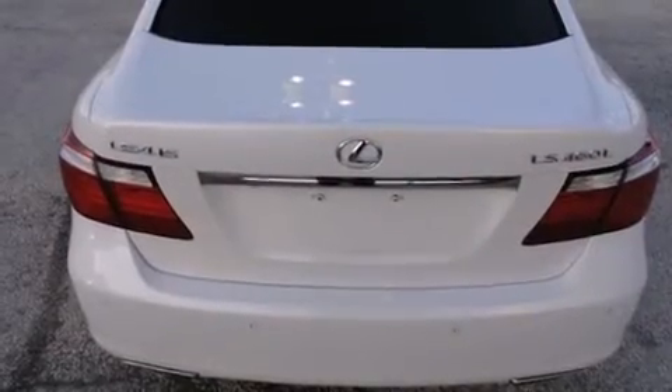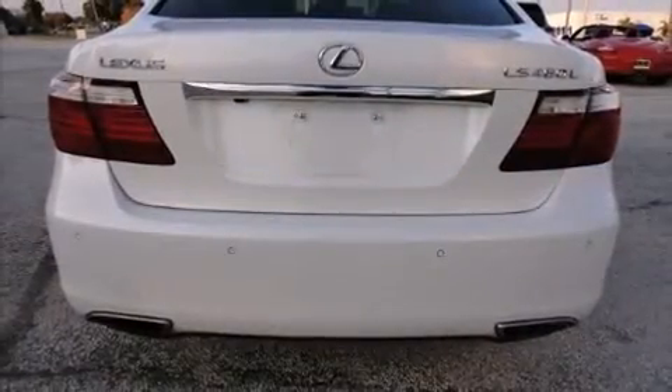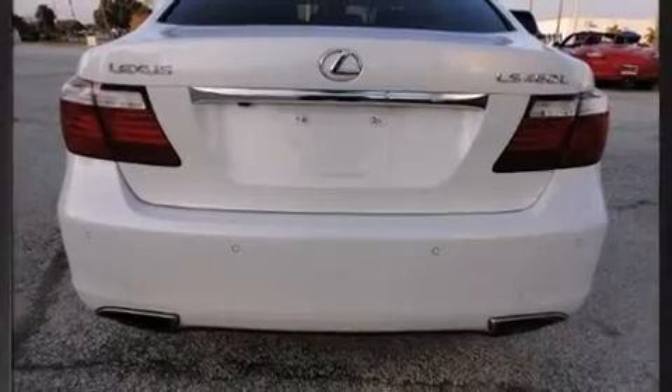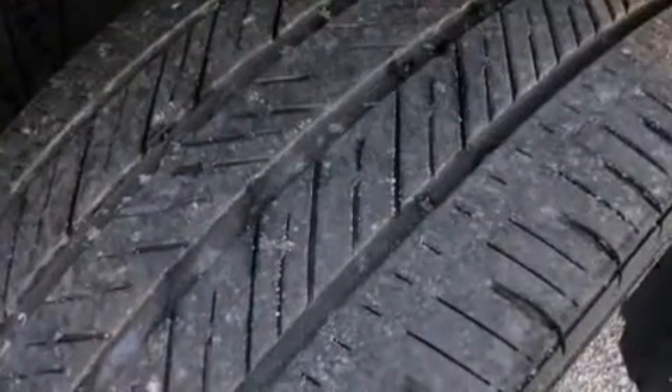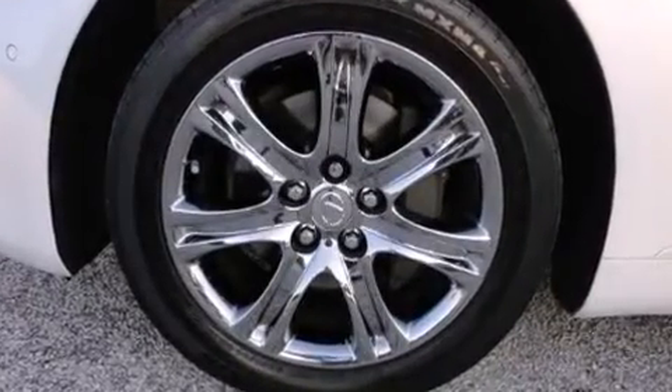Rear parking sensors, power door mirrors, heated door mirrors, and seat memory are all included. Everything is where it ought to be, from the dashboard controls to the door locks and window controls, with high-intensity discharge headlights illuminating your path.